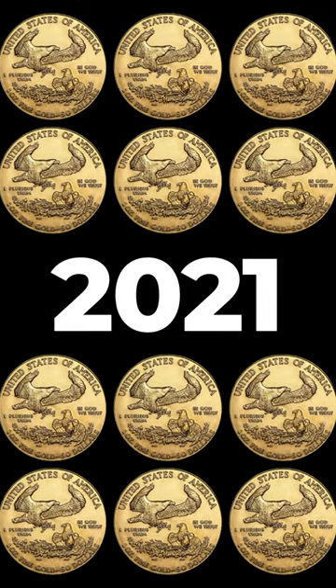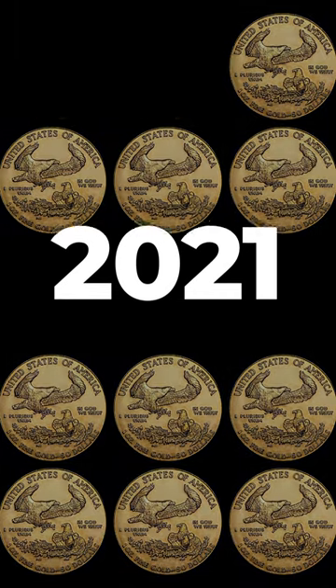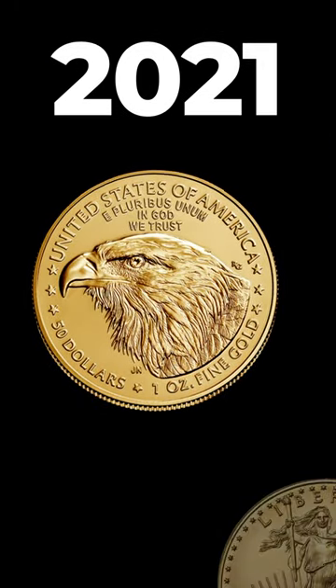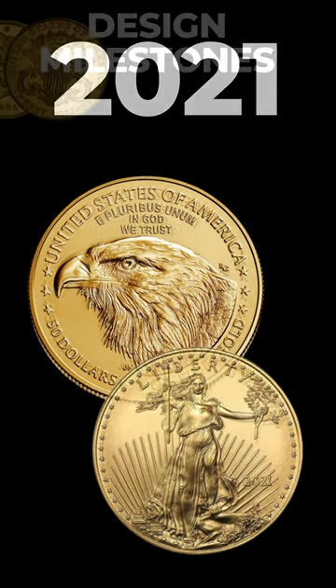And in 2021, another evolution. The coin got a fresh design, showcasing a detailed portrayal of an eagle, while paying homage to the iconic Liberty figure.